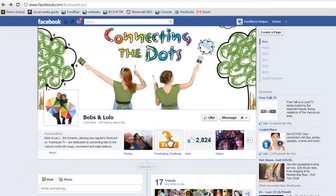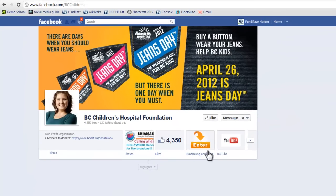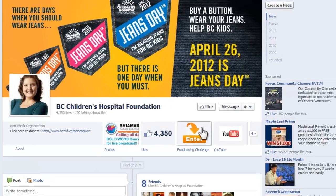This is where you press Enter. You can also find it on the BC Children's Hospital Foundation Facebook page — it's the same little button. Once you hit Enter, you can start your own campaign.